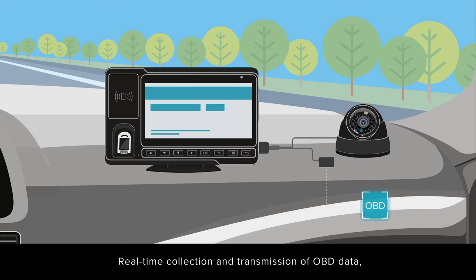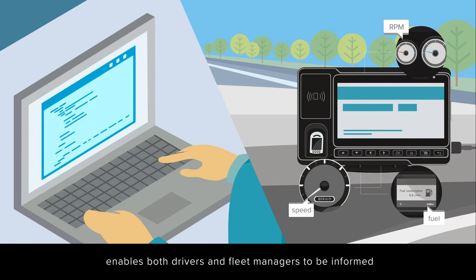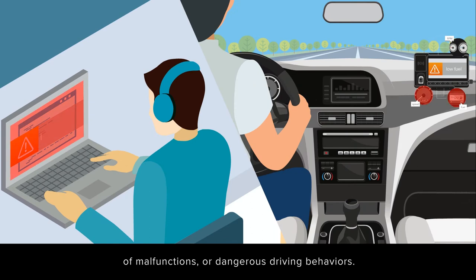Real-time collection and transmission of OBD data — including speed, fuel consumption, RPM, etc. — to the backend server enables both drivers and fleet managers to be informed of malfunctions or dangerous driving behaviors.